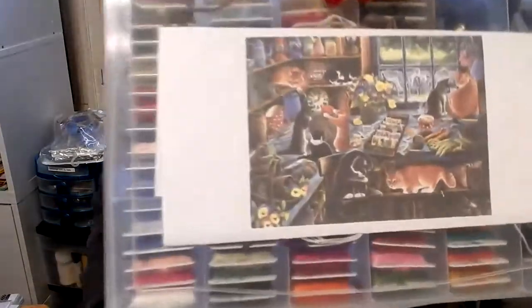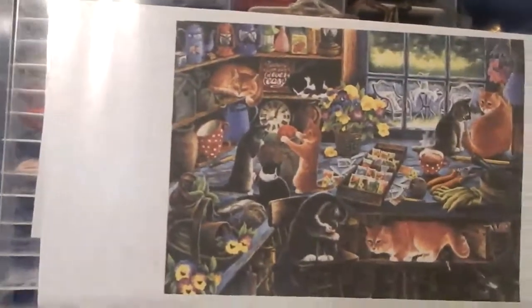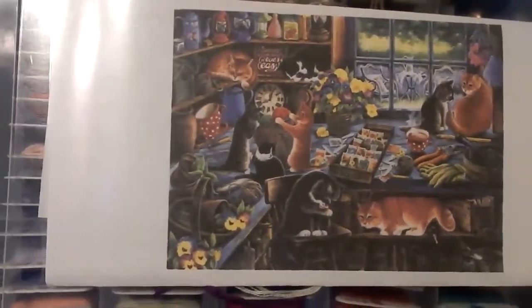The last WIP I worked on — I worked on it January 5th, 6th, and 7th — is my HAED that I'm doing. I have to show you this way; sorry about the glare. It's called In the Garden Shed, and you can see it's a beautiful garden shed.